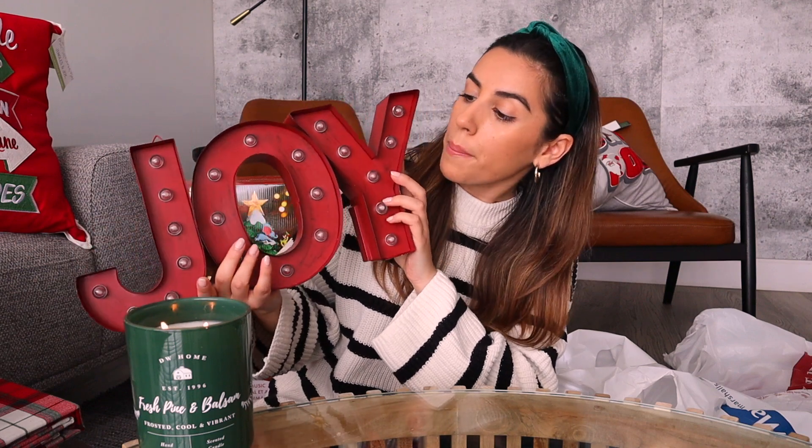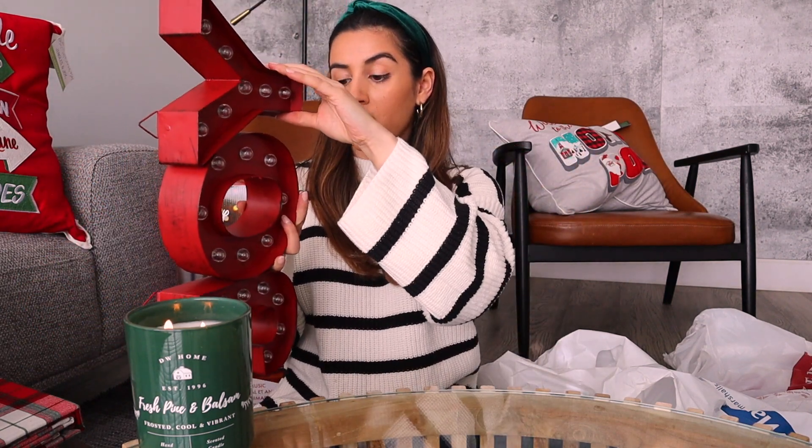Last item from Marshall's - I forgot to put the batteries on this because I wanted to show you, but it's actually a JOY sign that lights up. I don't know where I'll be adding this item yet, but I just found it was super perfect and it was $29.99, so great deal on that as well.